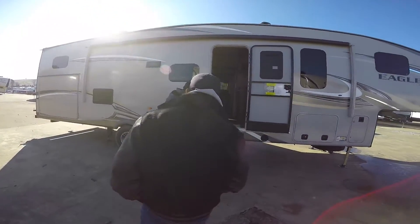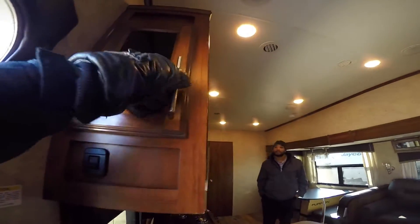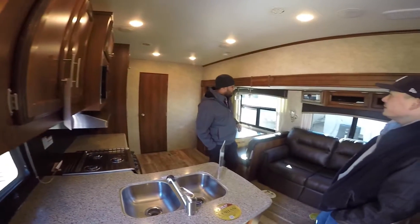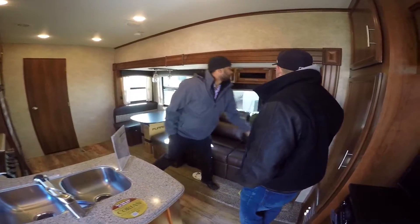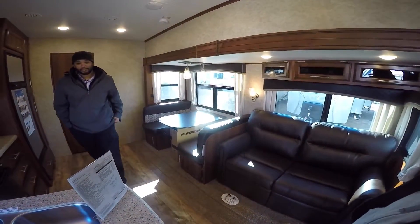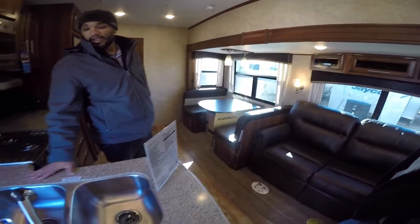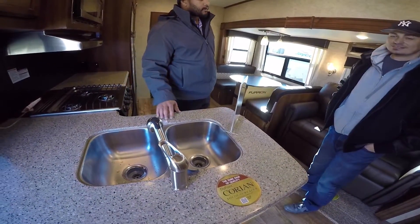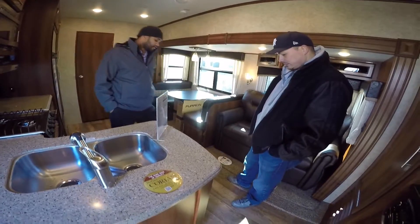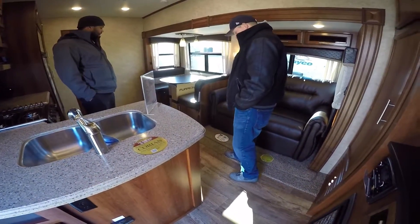We've got the aluminum steps coming in. They don't use very much power, stay cool. Just getting some lights on. I like the fixtures — it's nice. My wife's gonna love it. Corian countertops, nice hard surface there. Laminate flooring, and stain-resistant carpet around the slide.